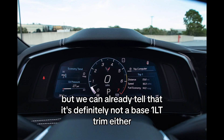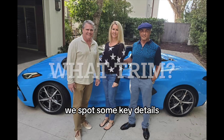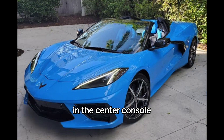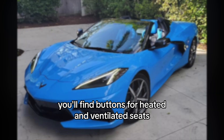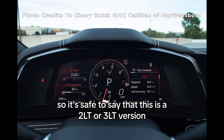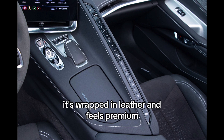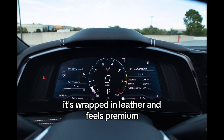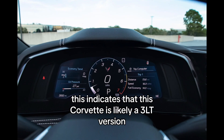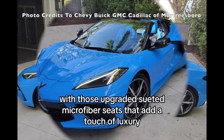We can already tell it's definitely not a base 1LT trim either. Inside the cabin, we spot some key details. In the center console, you'll find buttons for heated and ventilated seats — features available on the 2LT and above trims. So it's safe to say this is a 2LT or 3LT version. The steering wheel is wrapped in leather and feels premium, which indicates this Corvette is likely a 3LT version, with those upgraded suede microfiber seats that add a touch of luxury.